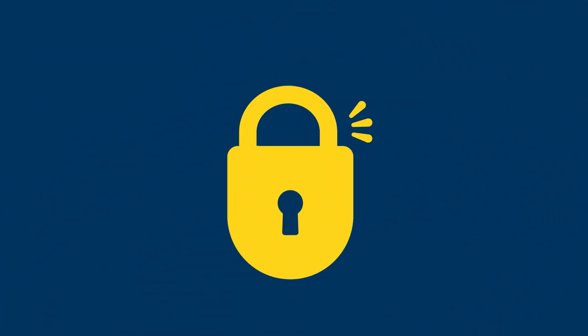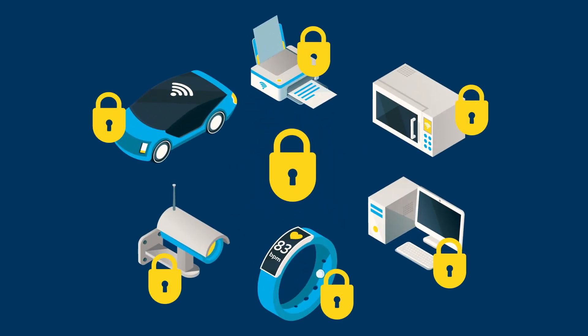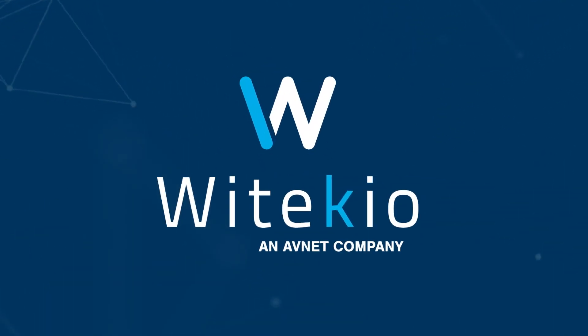And don't think security isn't our top priority. Our secure-by-design approach ensures your connected products are safeguarded right from the start. With Witekio's IoT FastTrack service, we take the pain out of building your perfect IoT platform. Focus on innovation — we handle the rest.